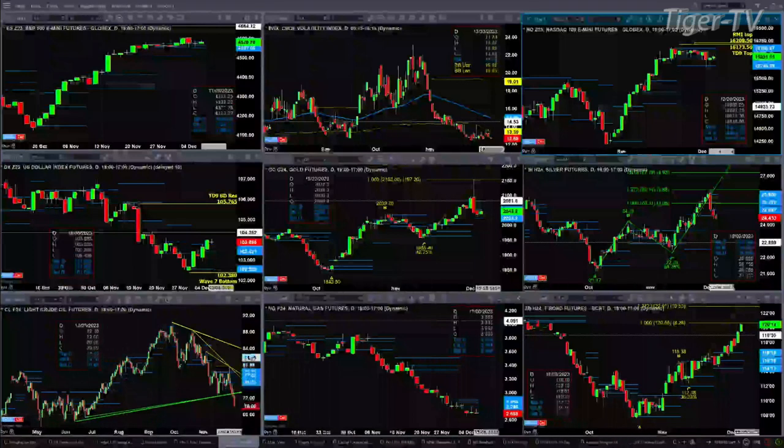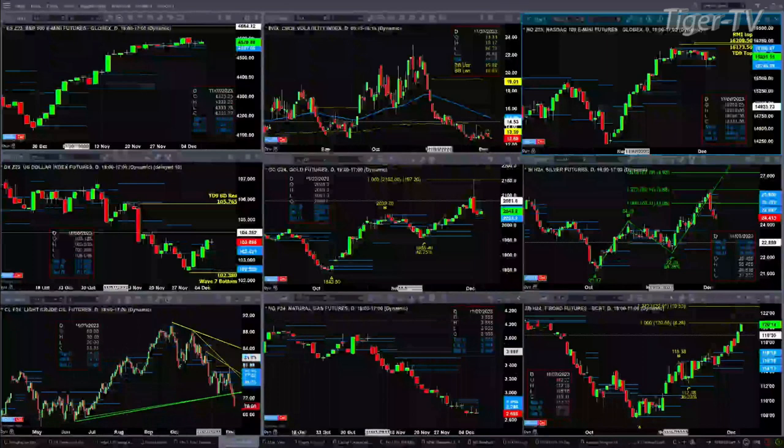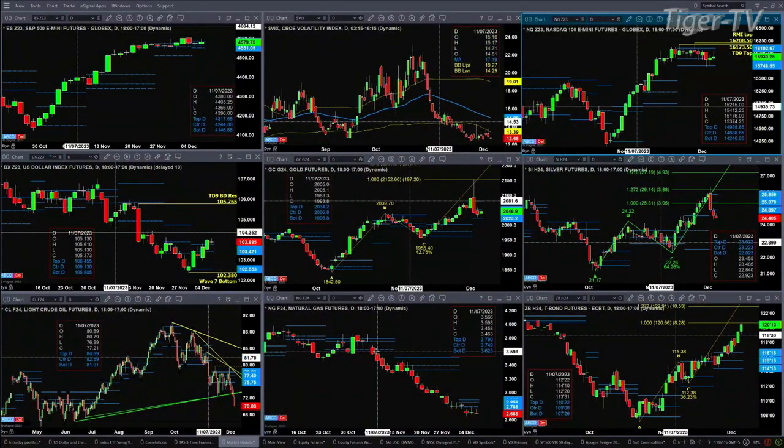We've been down to as low as 69.98. Taking a look at natural gas — this is something we should just consider coming back to in January. It's trading below profile levels, and it's very unfavorable. December is the worst performing month; November and December are just horrible for natural gas, and it doesn't look like this December is going to be any better.